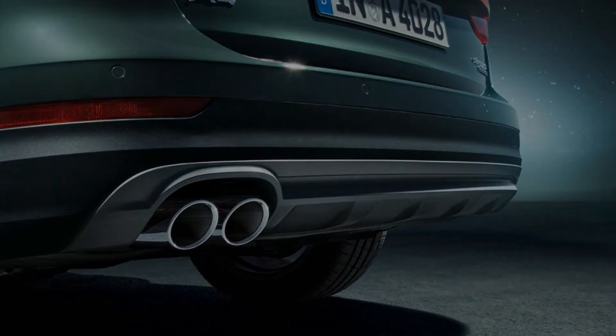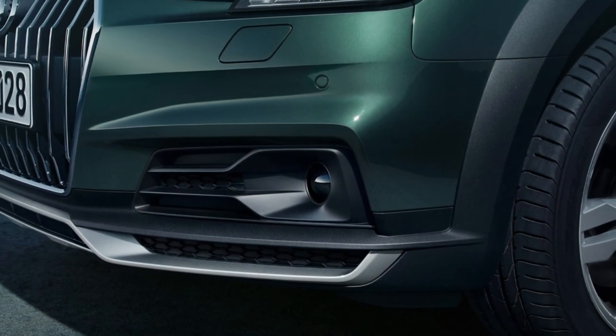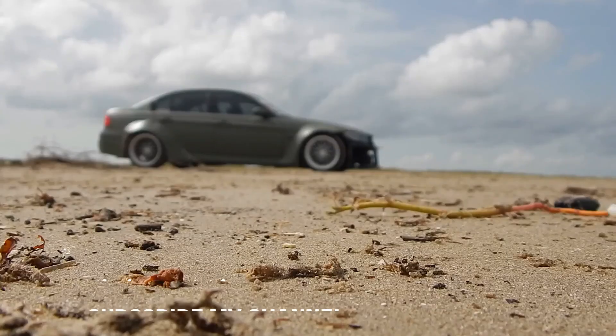Apple CarPlay and Android Auto integration could be improved if the car had a touchscreen, since it currently forces you to use the MMI knob. If you're interested in an Audi but aren't attached to the wagon body style, also consider the less expensive five-seat Audi Q5 crossover.